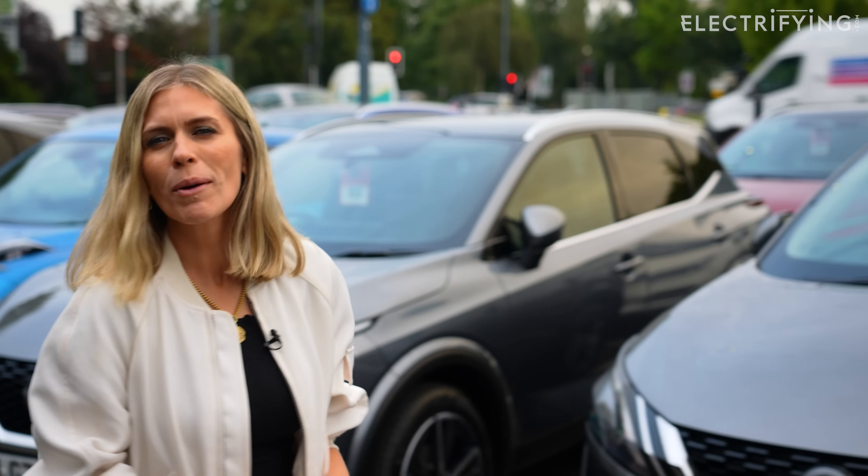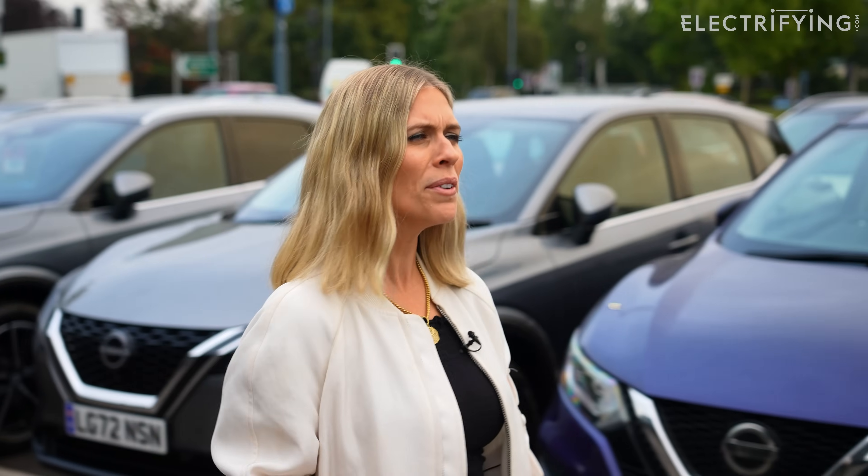We're simple creatures, really, and that's why we love the simplicity of an electric car. Think about it — an internal combustion engine is trying to harness the power of thousands of explosions every minute, whereas the simplicity of a motor and a battery. What is not to love?